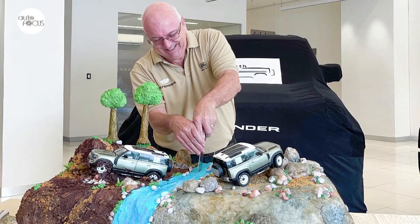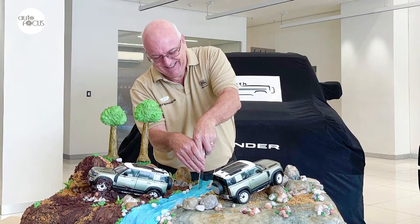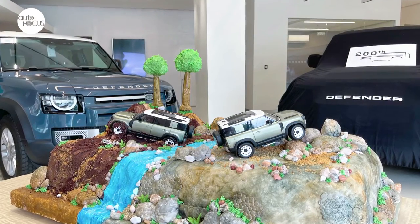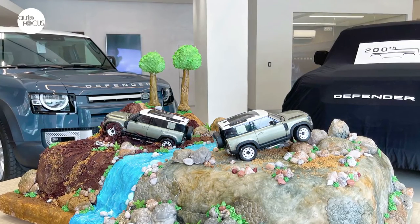But the Defender was very well received in the local market, with many customers rushing to reserve their units after the reveal, Ward said. Land Rover expects the local following for the Defender to keep on growing as more drivers find love for adventure, which is what the Defender brand stands for.